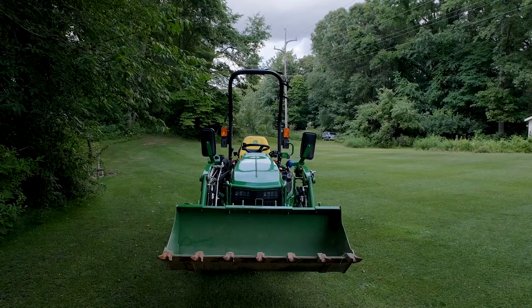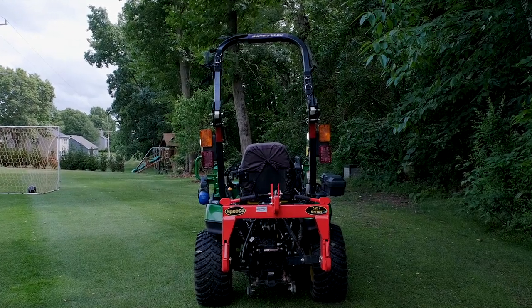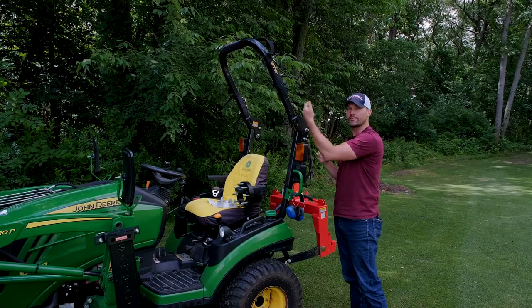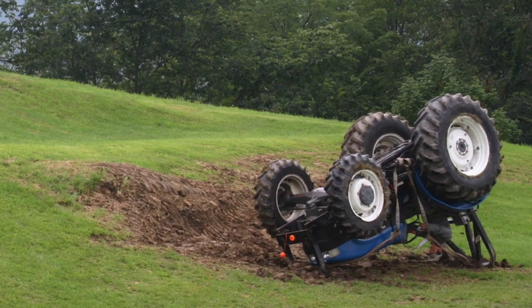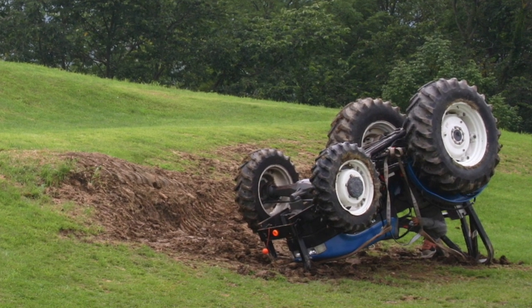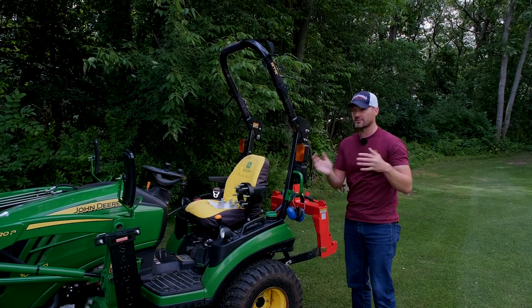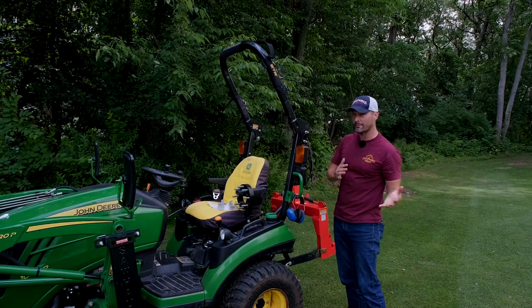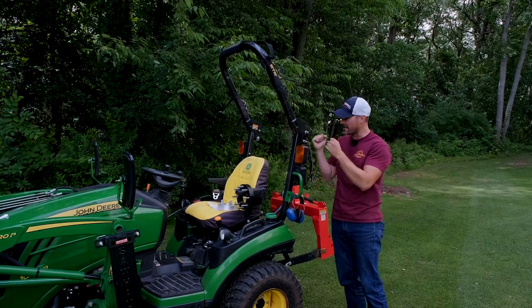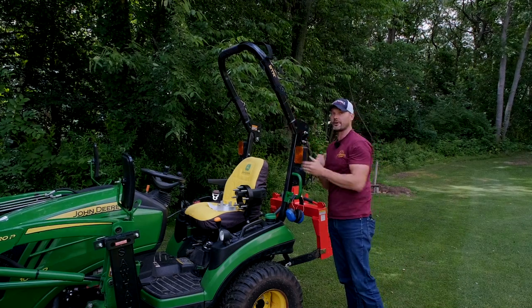A quick pro tip on the ROPS, straight from the manual — always reference your manual. When the ROPS, the rollover protection system, is up, you want to wear your seatbelt. If the system has to be down — say you're mowing underneath a bunch of trees and it's just going to be in the way — that's when you don't want to wear your seatbelt, so if it does start to roll, you can quickly hop off. But if this is up, it's meant to prevent that rollover from happening, so you want your seatbelt on, staying within that operator cockpit area.